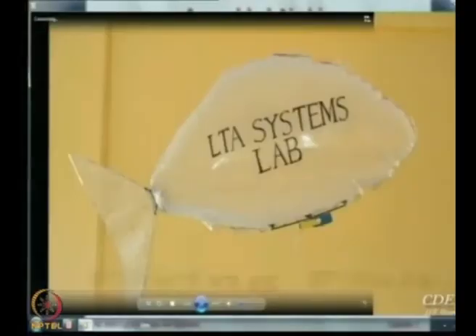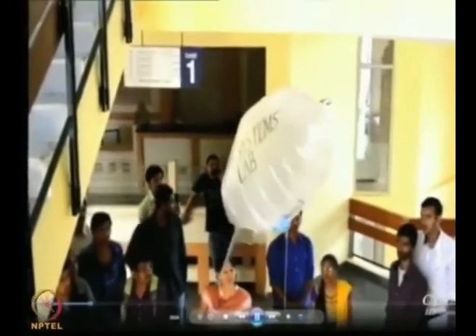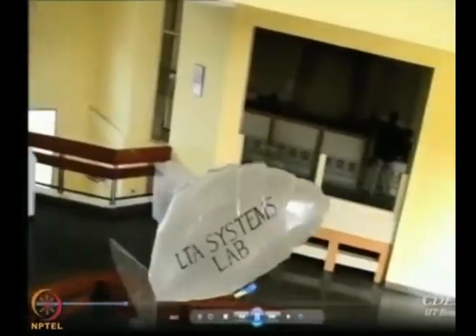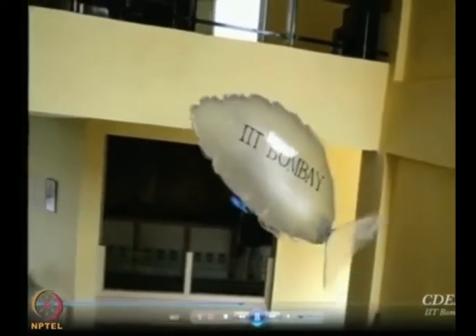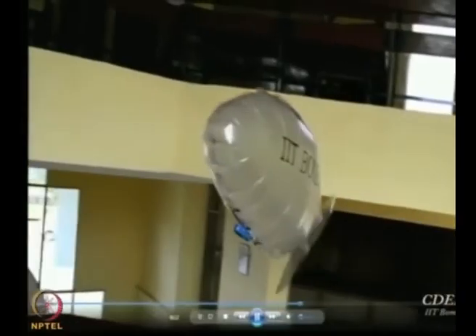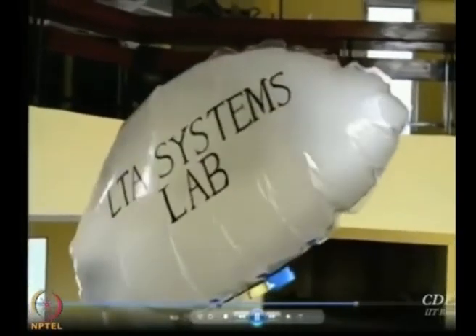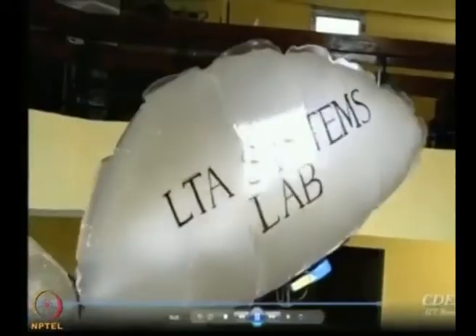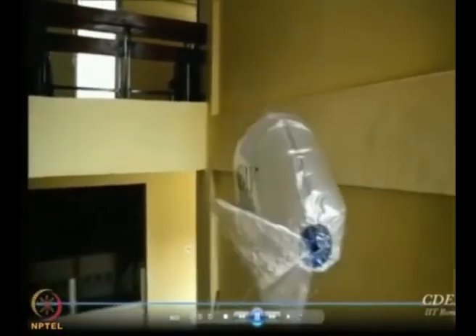This is a small demo we did in Hyderabad. This is our biomimetic airship. You can see it goes to the corner and then beautifully maneuvers itself without hitting the corner. Such maneuverability in tight corners is not possible for other airships or even smaller aircraft. This kind of flying is suitable for enclosed areas or even outdoors if the winds are manageable.